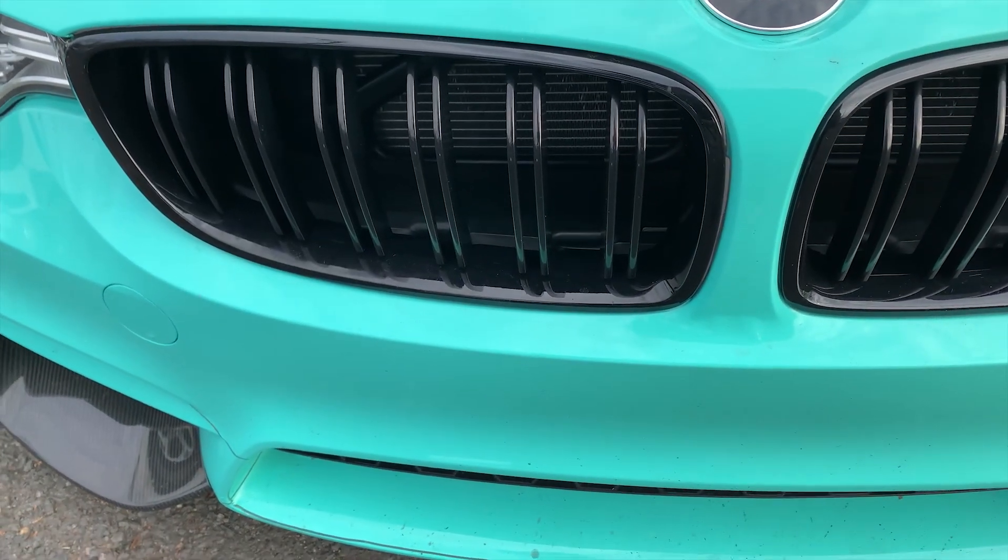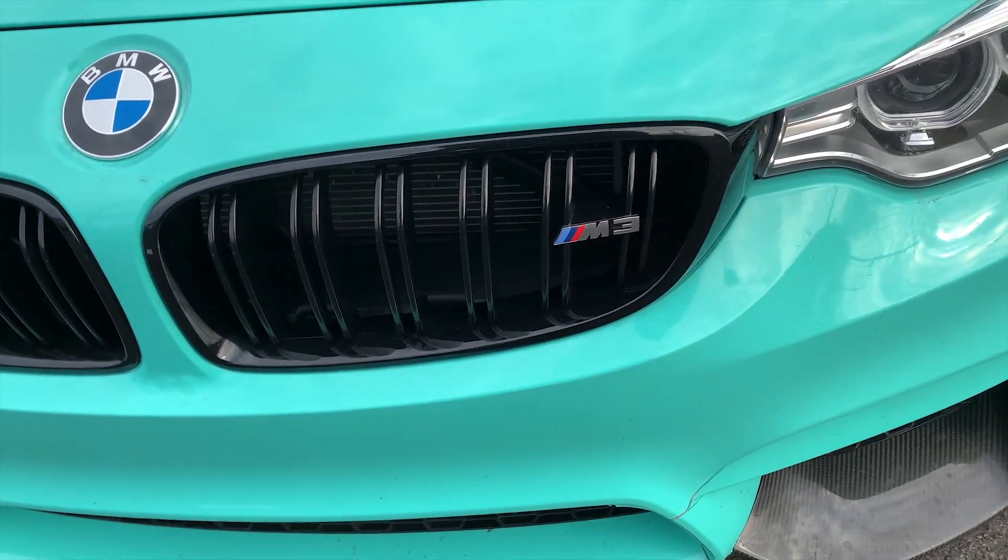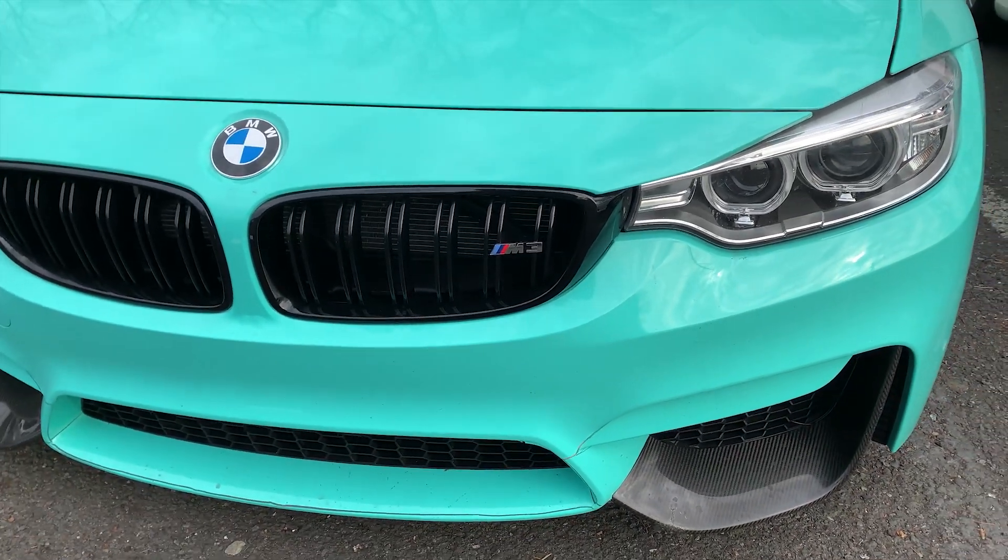Around the kidney grills, it seems like they did a pretty good job. I actually don't mind that.